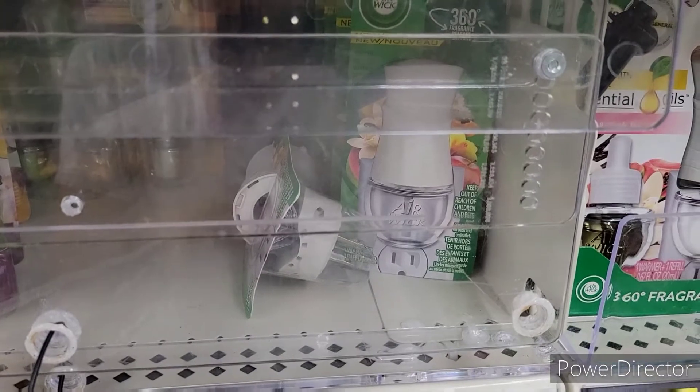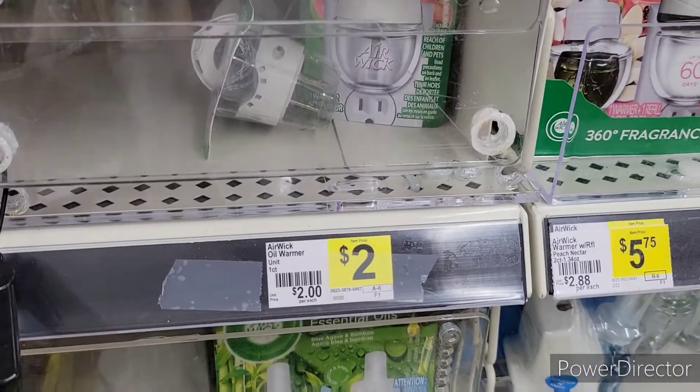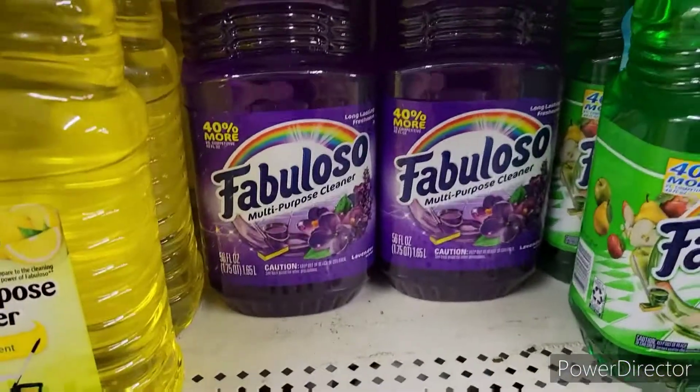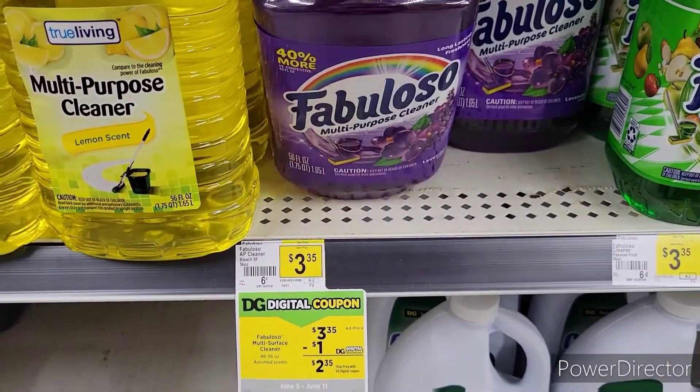Next up, I'm going to pick up the Air Wick One Count Warmer, priced at $2. Next up, we're going to pick up the Fabuloso, priced at $3.35 this week.